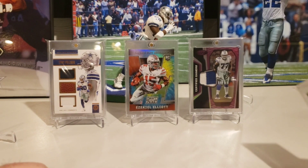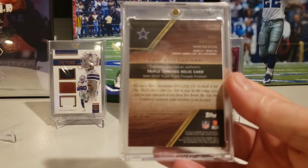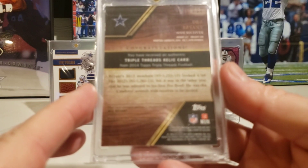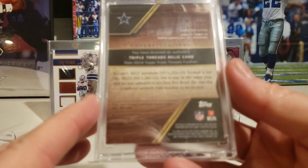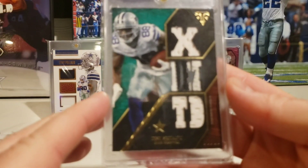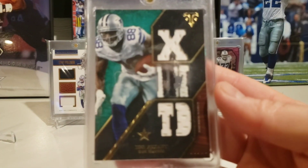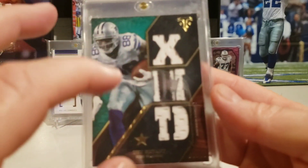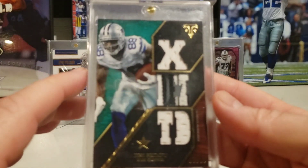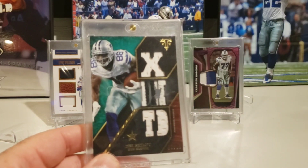Still collecting Dez - I don't know if I'll ever do a counter for him but I still love Triple Threads. This is 2014 Triple Threads representing the ex-Dez. Tapping the card to try and get it focused - Dez, X touchdown, a little multicolor in there, and that one is out of 18. That was an eBay pickup.